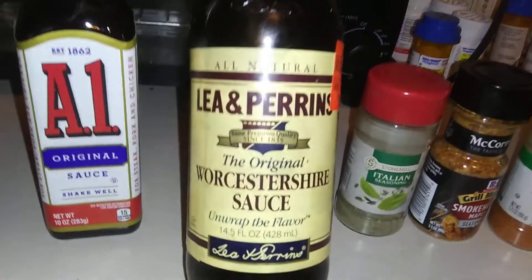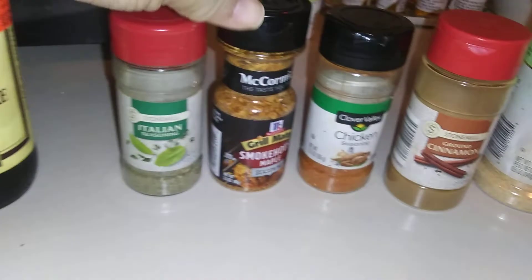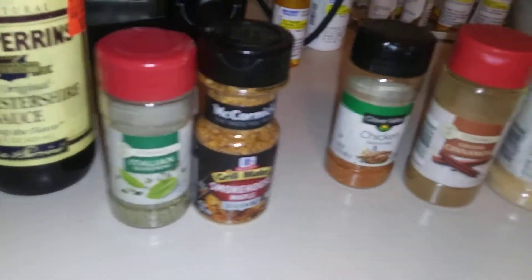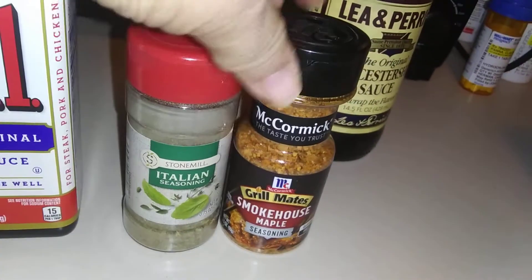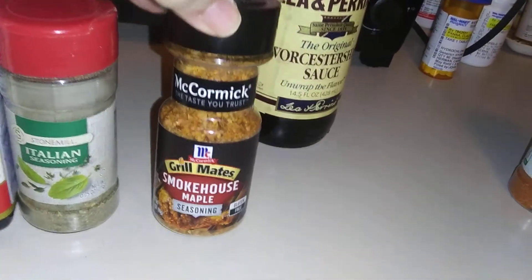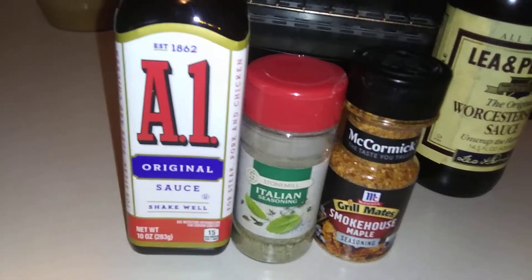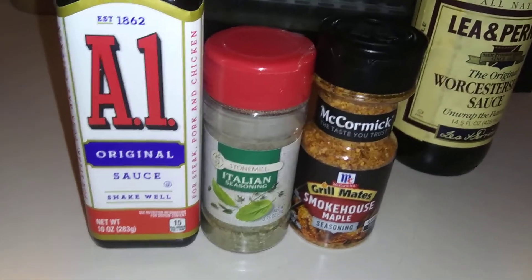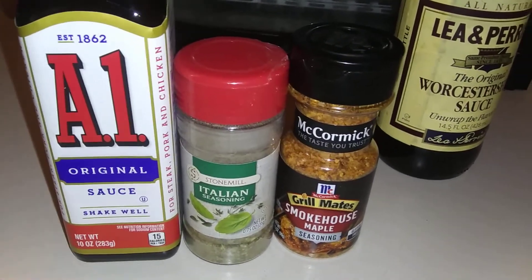Or once in a while I'll use this sauce. For pork chops and steaks, these three items: you saw the A1 sauce, and then I use Italian seasoning, and the maple. These three items I only use for the pork chops and steaks, which comes out really good. And I used these three items today on our pork chops.